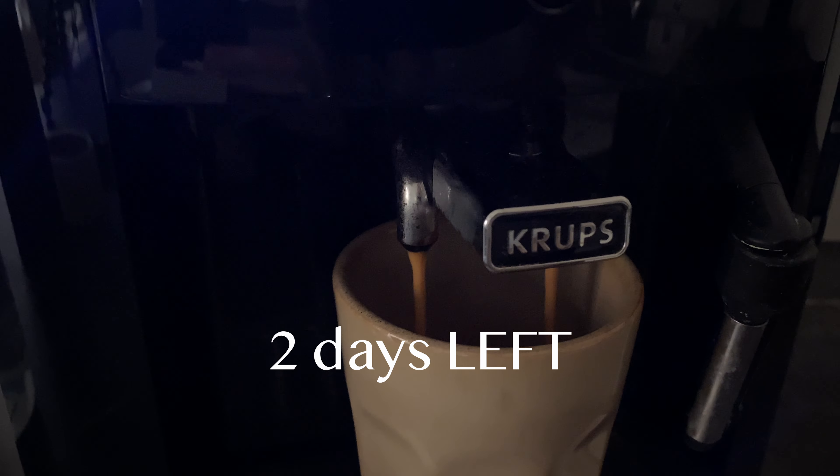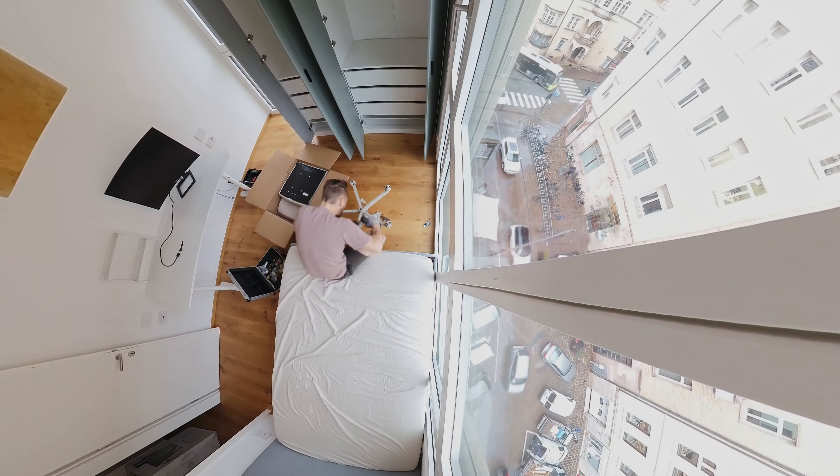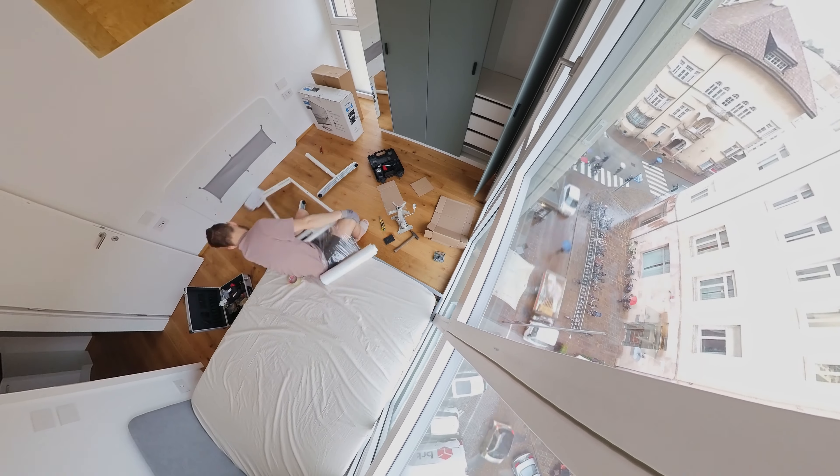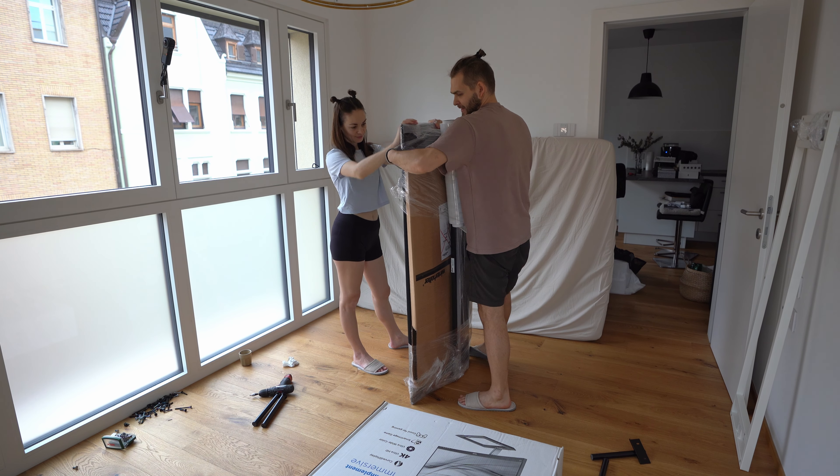Good morning everyone from a rainy Bolzano — the sky is probably crying because we are leaving, it's such a rainy mood. We need to continue today and really empty this room out, meaning disassemble the bed, disassemble the table, and then the wardrobe. At least we managed to empty the wardrobe yesterday and organize all the clothes — that's checked. Today the room needs to be empty, so let's get started.